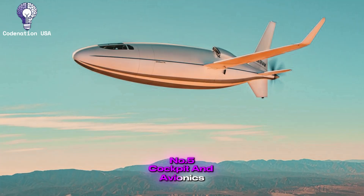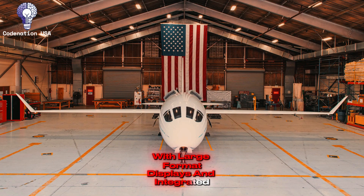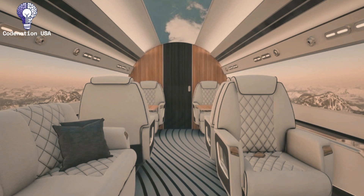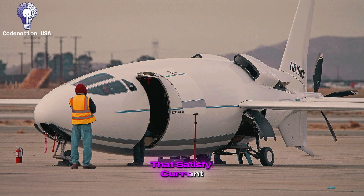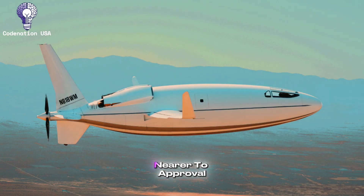Number 5: Cockpit and Avionics. The Celera 500L's cockpit is being developed to meet current glass cockpit standards, with large-format displays and integrated flight management systems suitable for single-pilot operations with extensive automation. Given the aircraft's efficiency goal and target market, anticipate advanced flight planning tools that maximize fuel consumption and range, terrain awareness and weather avoidance systems that satisfy current FAA regulations, and synthetic vision systems. The design philosophy envisions a clean, uncomplicated cockpit area that lowers pilot effort while giving complete situational awareness. Specific avionics suites will be disclosed nearer to approval.